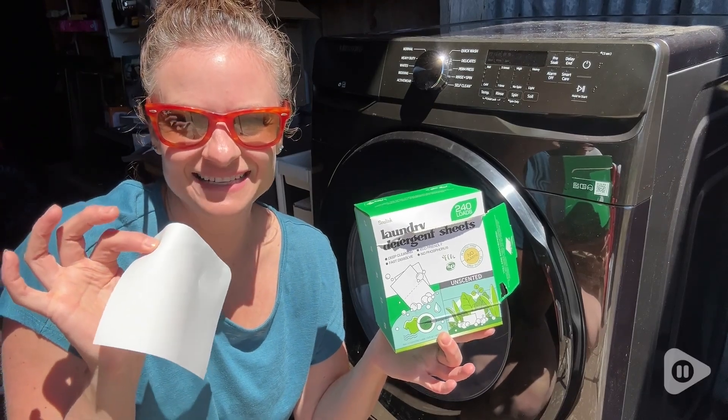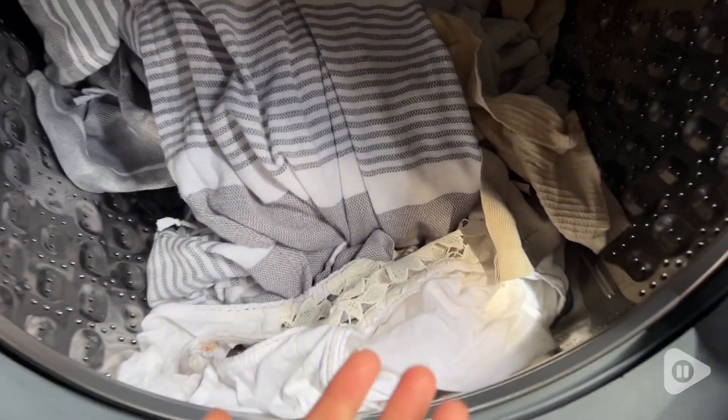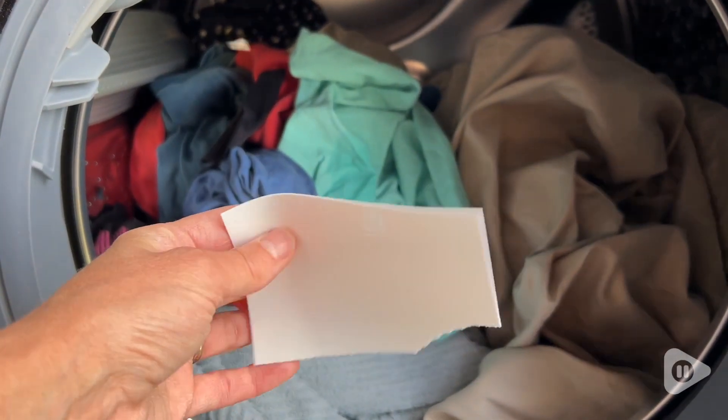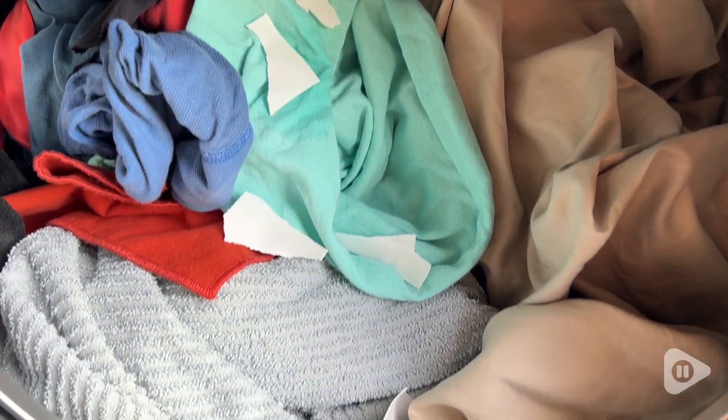Hey, it's Gina with WTI. Making the switch to laundry detergent sheets from using liquid has been one of the best decisions I've made for doing laundry. I really like these sheets from Solink.